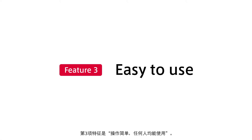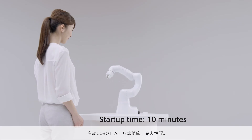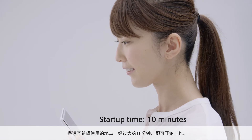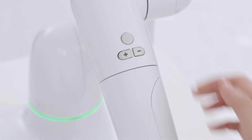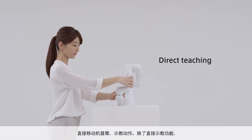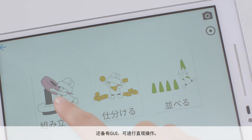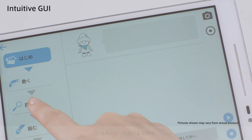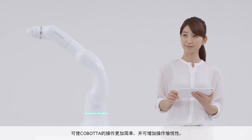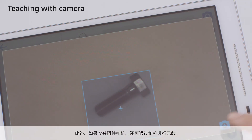The third feature is ease of use. It's amazingly easy to start up Cobotta — you can start using it ten minutes after taking it to the place you want to use it. Cobotta is equipped with a direct teaching function for teaching motions by directly moving its arm, and an intuitive GUI for easy operation. These make operation easier and more enjoyable. Also, by mounting an optional camera, teaching using the camera is possible.